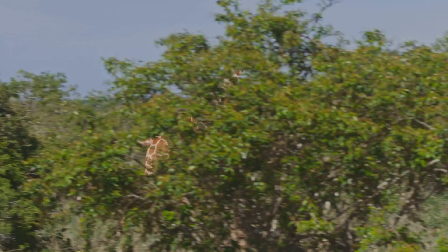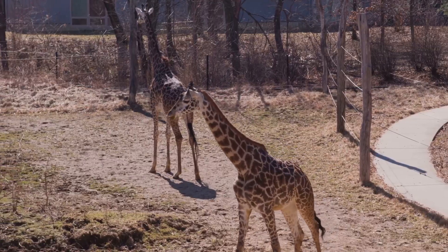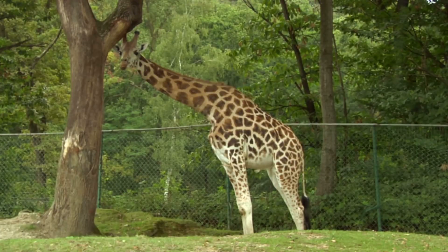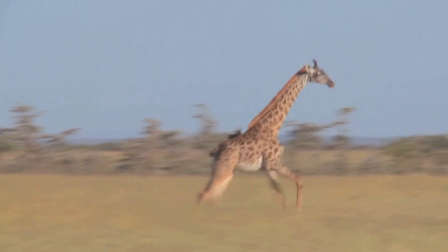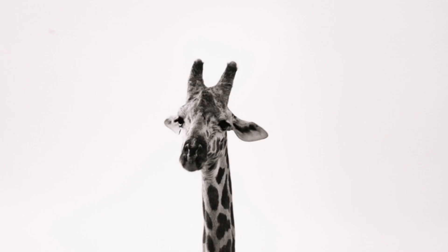Giraffes can run up to about 35 miles per hour — zoom zoom! Their long legs take big, graceful steps. They have big hearts to pump blood up the long neck, and special valves help keep them from getting dizzy. A cool body design for tall living — strong, steady, and elegant.